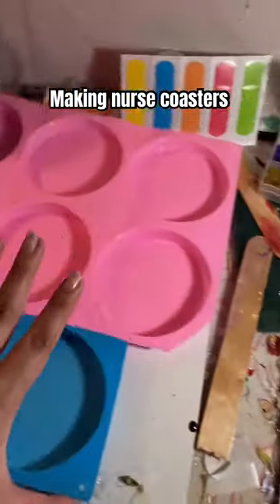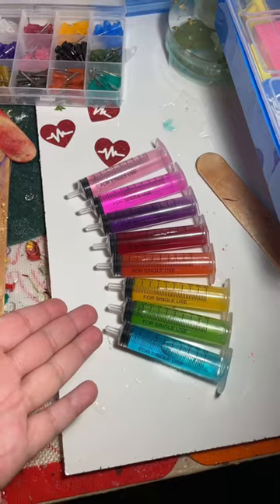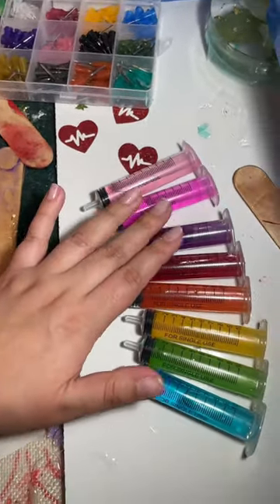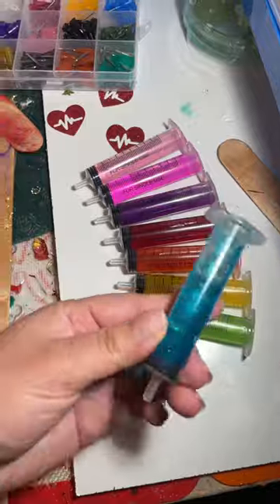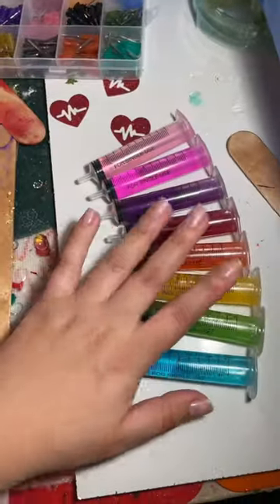Tonight's pour, we are going to make nurse coasters. I had a customer ask for one of each color and then my friend asked for a pink one too. I finished making and filling up all of the syringes and sealing them so that the water won't come out. And now we're going to mix some resin and get started.